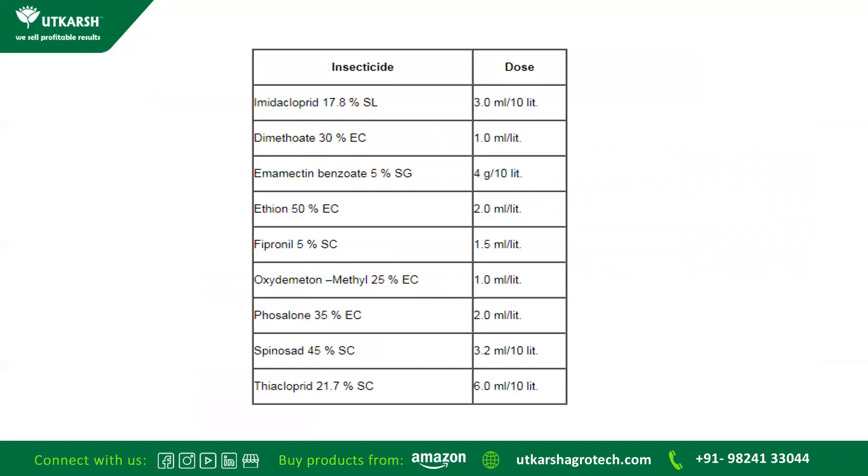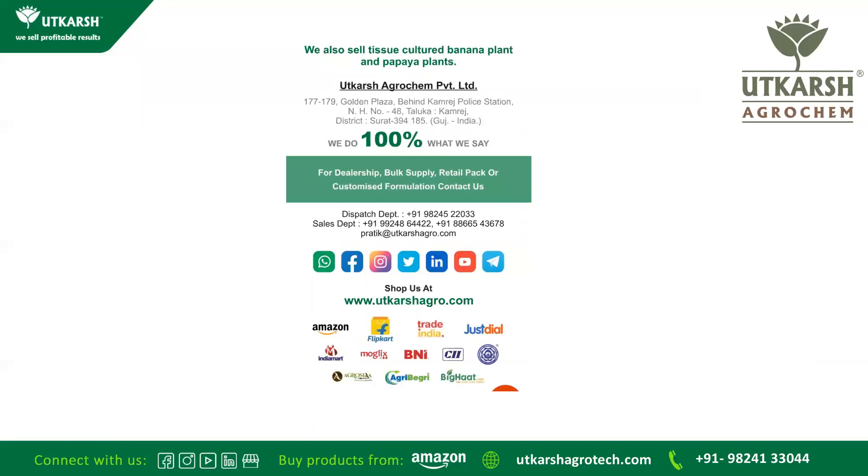These are some of the pesticides that are usually recommended for controlling Thrips. The products we have shown are easily available on our website www.utkarshagro.com, and also on Amazon, Flipkart, Agrotia, Agri-Bagri, Big Haat, Moglix, and more.